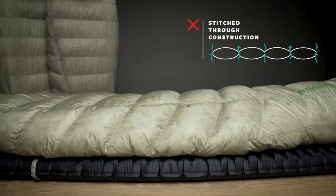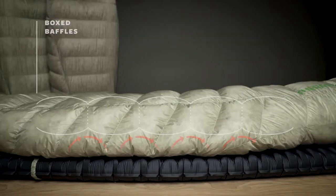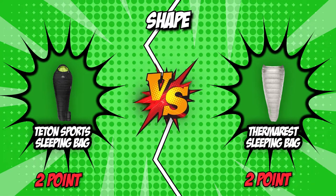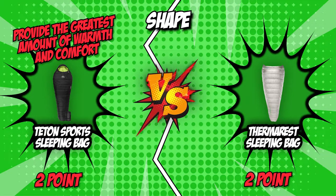Meanwhile, the Therm-a-Rest sleeping bag uses thermally efficient box-baffled construction to maximize warmth and comfort for a high-performance ultralight piece. Since one of our contenders is a mummy bag, you should already know the winner at this point. Mummy bags provide the greatest amount of warmth and comfort, and since Teton Sport offers exactly just that, it bags the gold for this category.